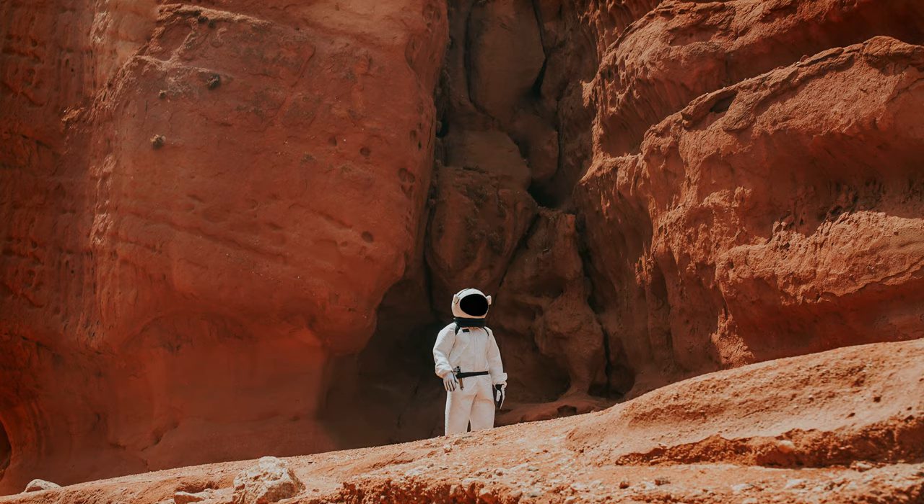This photo of Mars was taken 71,000 kilometers above Mars, about 10 Mars diameters away.